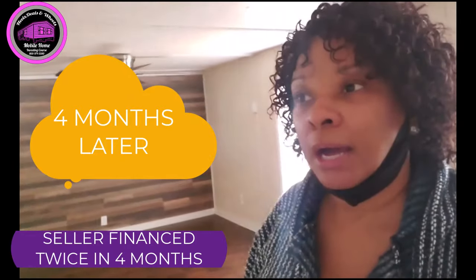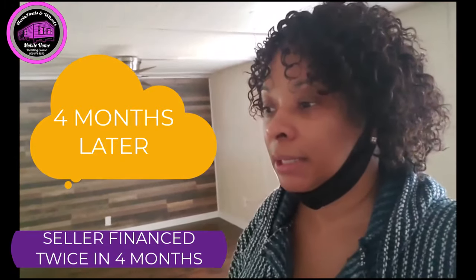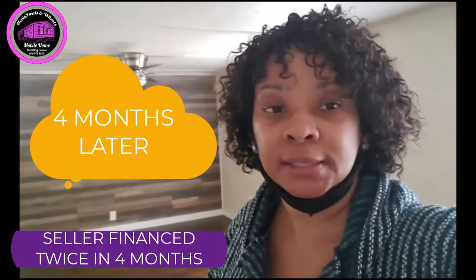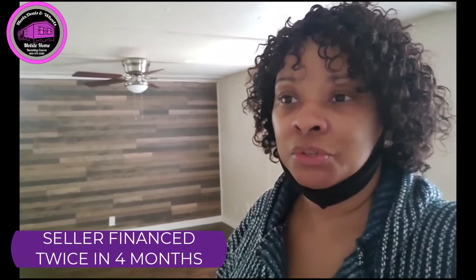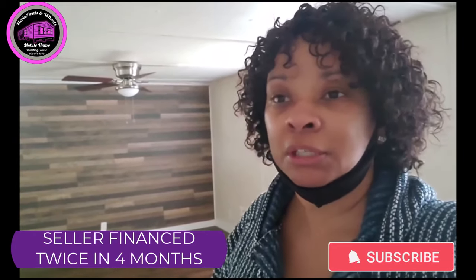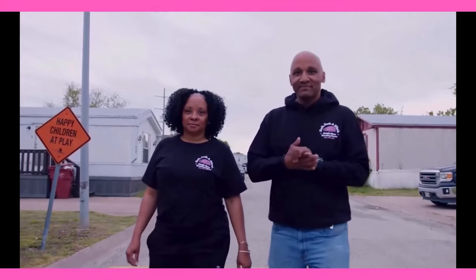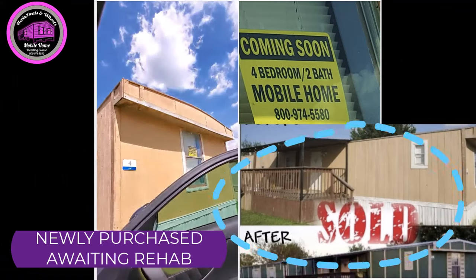Hi guys, this is Kelly. Just letting you know what's going on — some of you might know that I had to repossess a home today. It was an experience. I'm not upset about it by any means. This home was a full bedroom two bath, and all I could do is pray for my tenants and hope everything turns out well. I'm not going to get into all of the details.